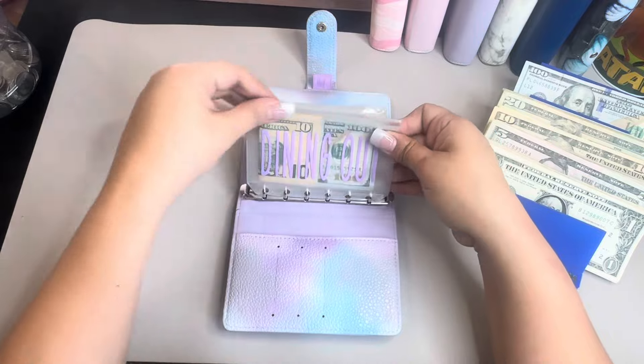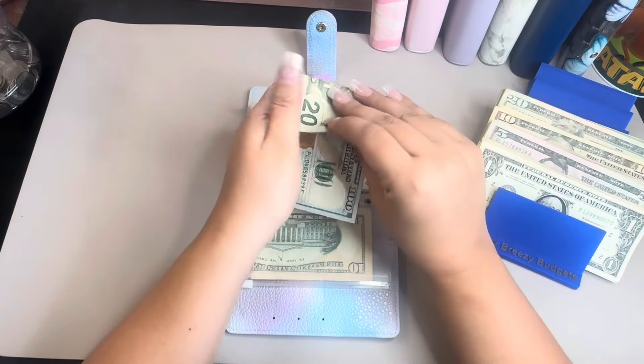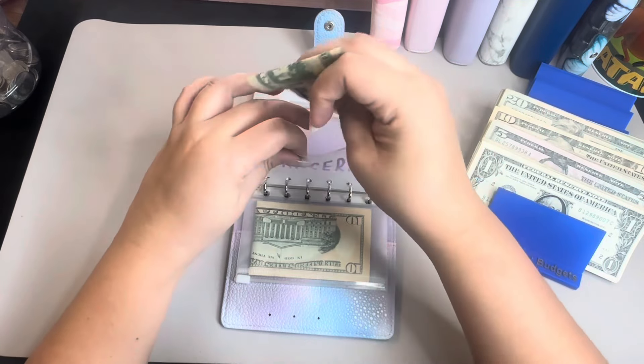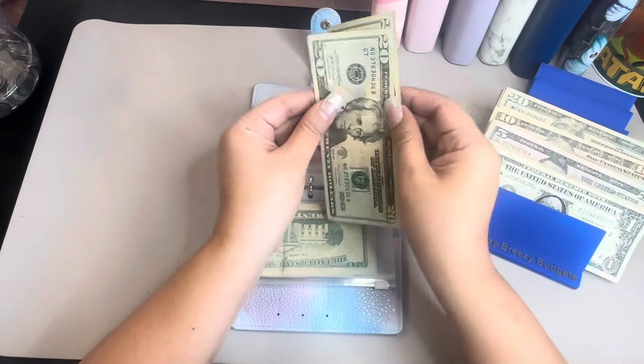So hopefully that's going to be good. Grocery is going to be $120, so $120 there. Household is going to get $40, $20, and $40.